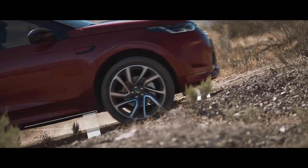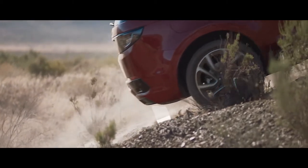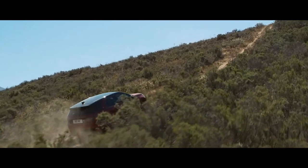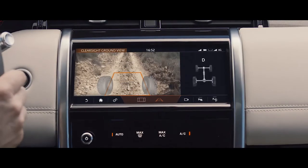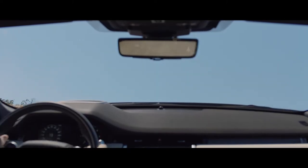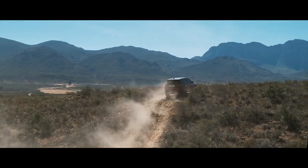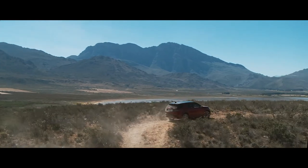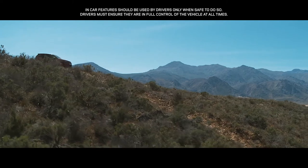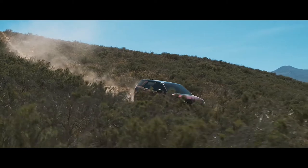The clever off-road geometry ensures that poised, confident progress can be made even in the most difficult terrain. Where your view is inhibited, the 360-degree surround camera uses ClearSight Ground View technology to ensure optimum visibility — effectively letting you see through the bonnet, helping guide you safely through obstacles beneath the car. Hill Descent Control enables you to maintain a steady speed when negotiating challenging slopes, optimizing driver control.